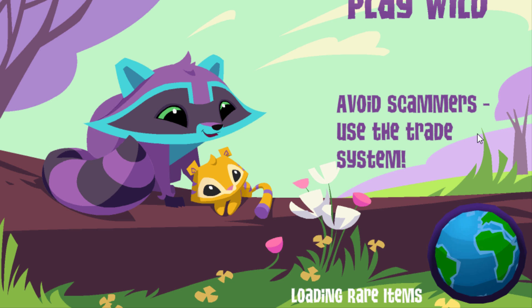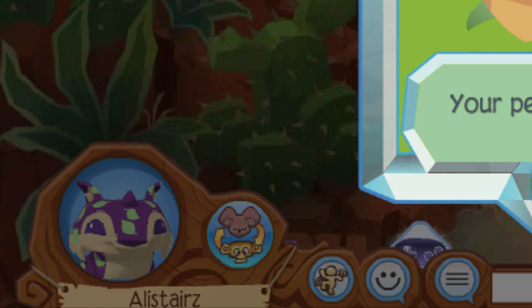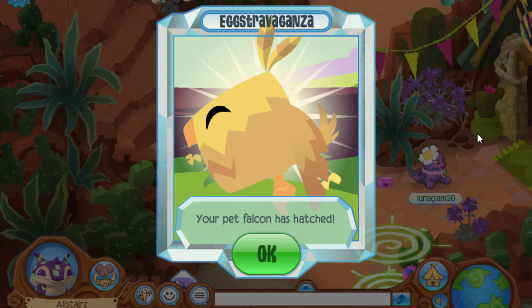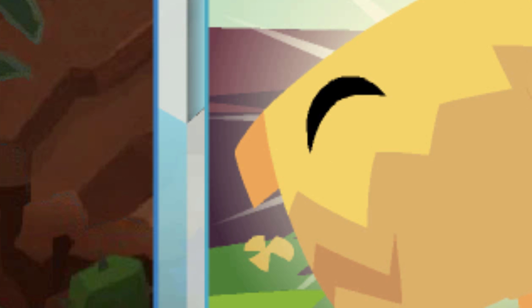I'm really excited to see what pets I get. It's taking forever to load. Oh my gosh, I almost just choked on my blow pop. Your pet falcon has hatched! I'm like choking on my blow pop.